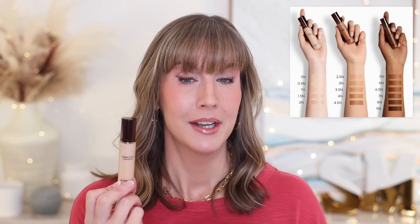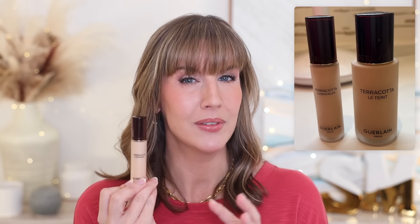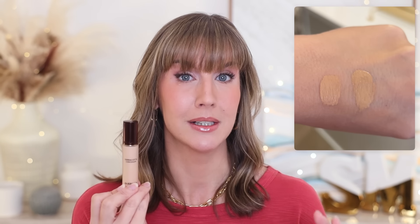I'm going to start with the concealer I was probably most excited to try, because of how much I love the foundation and how much I use it in my daily life. This is the Guerlain Terra Cotta Natural Perfection Concealer. It retails for $47 for 0.3 ounces, which breaks down to $39.17 per quarter ounce. There are 16 shades. I wear shade 2.5N in the foundation and the shade finder told me to get the concealer in 2.5N, but I grabbed it in 2N instead because I like to go about a half shade lighter under my eyes.